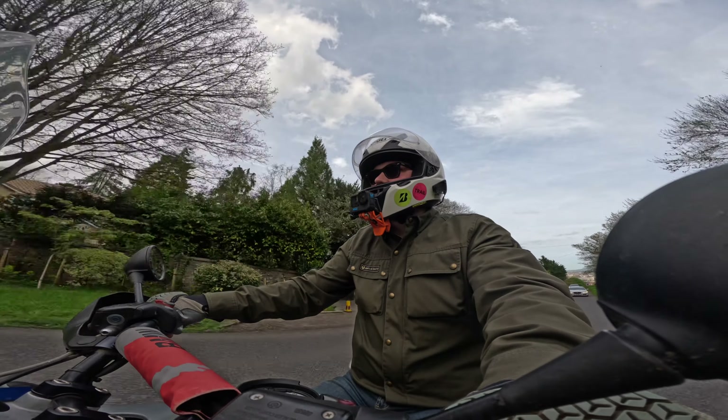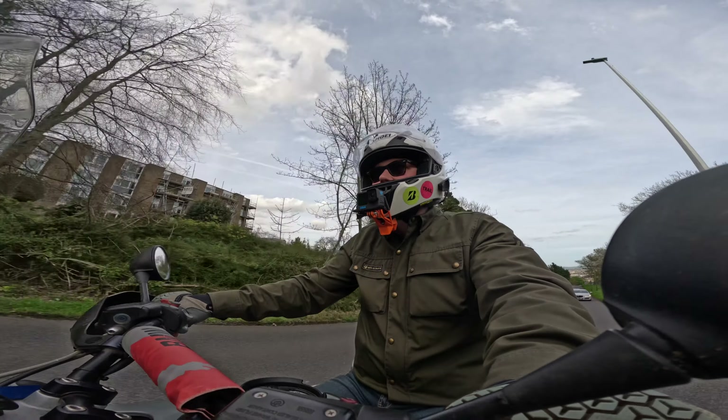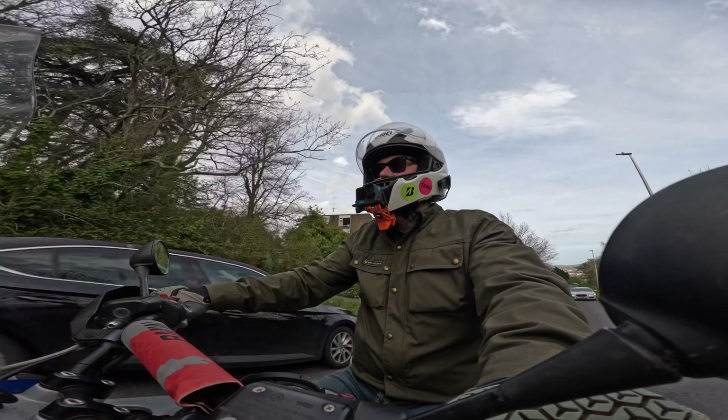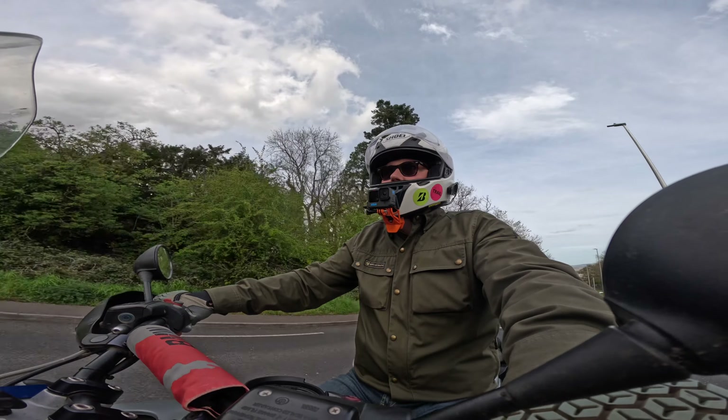Not done that many miles — I think I had it on about 48k, 49k, and now it's just coming up to 54k. So I've done like 5,000 miles on it. Basically that's all I've done in a couple of years.